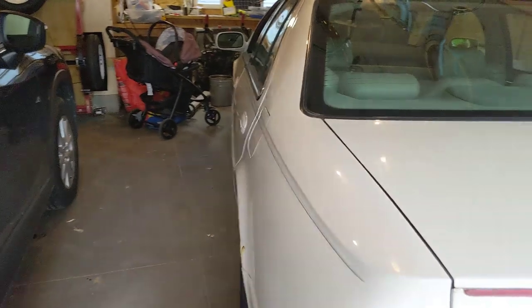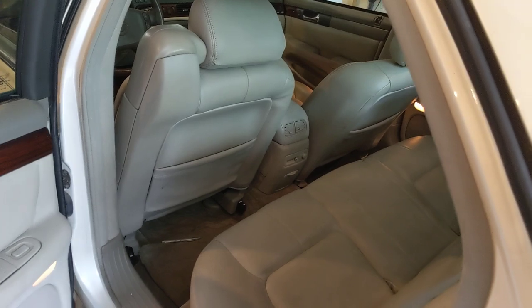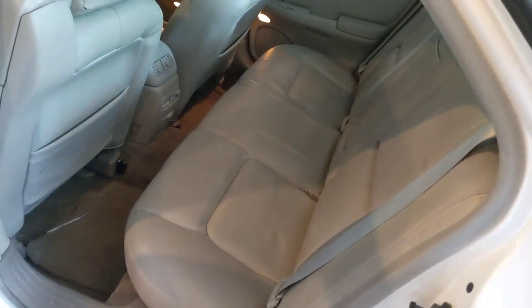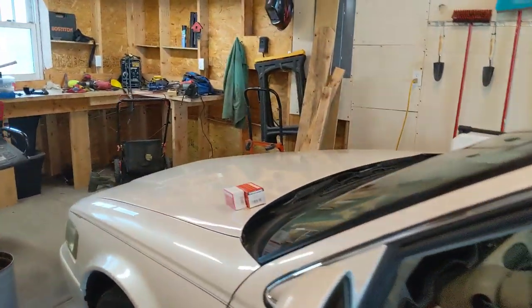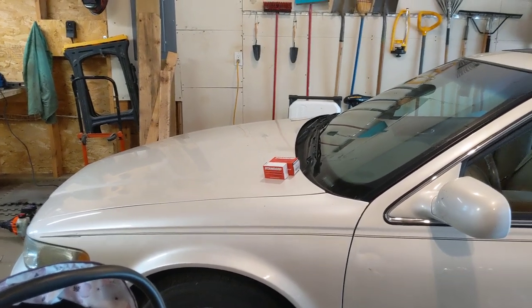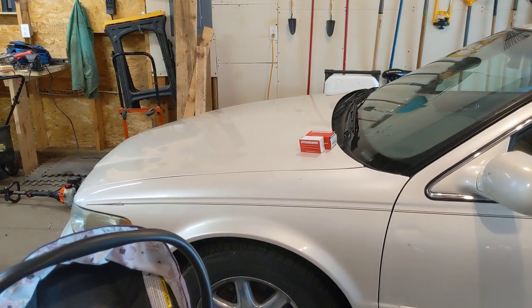Grandpa put a new battery in it earlier this year. I was looking for a four-door car that had the seat belt anchors - the LATCH anchors for the kids - so we picked this thing up. Grandpa said it should be good; the only thing he could think of was that the air conditioner needed to be recharged every year. Sam can't quite drive yet because of her C-section, so her dad and I went and picked it up.